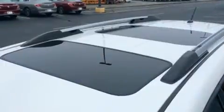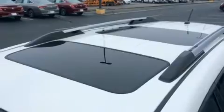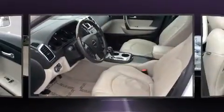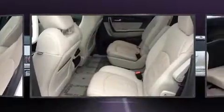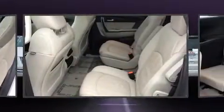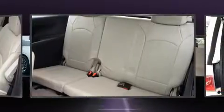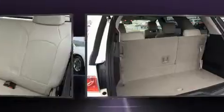Features such as automatic climate control and leather upholstery prove that economical transportation does not need to be sparsely equipped. Backseat passengers will appreciate the rear audio controls, allowing them to make easy adjustments to the stereo system. Third-row seats provide an even greater maximum passenger capacity.